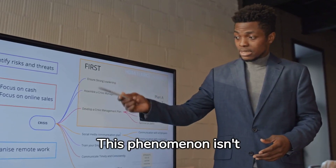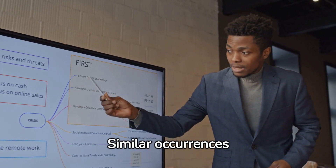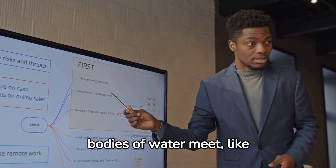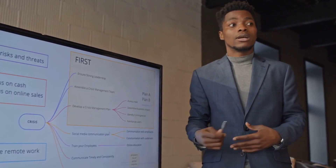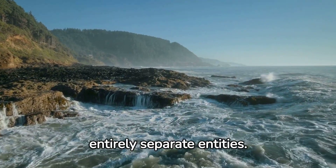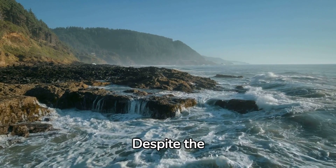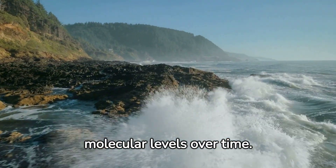This phenomenon isn't exclusive to the Atlantic and Pacific oceans. Similar occurrences can be found wherever contrasting bodies of water meet, like at the meeting point of the Rhine and Moselle rivers in Germany. It's essential to emphasize, however, that the oceans are not entirely separate entities. Despite the visible boundaries, small amounts of water do mix at molecular levels over time.